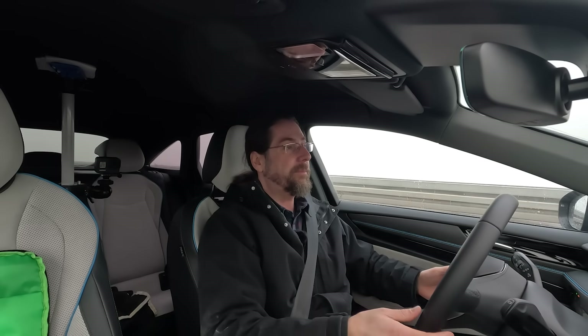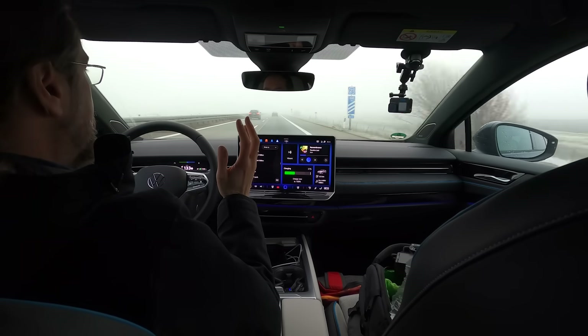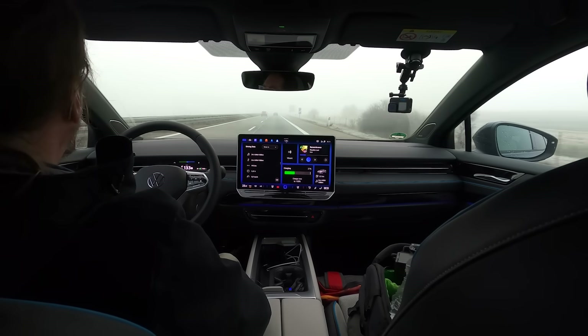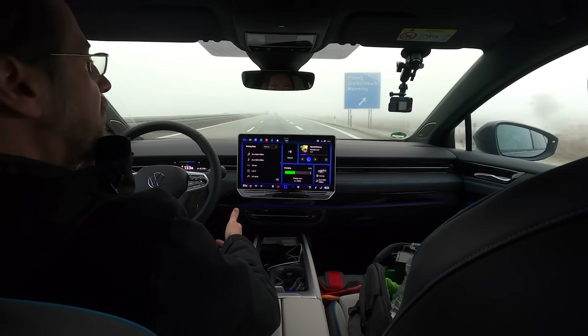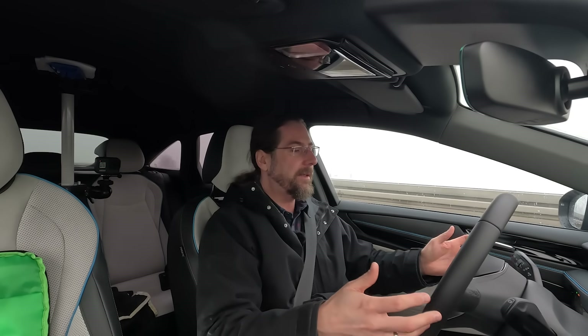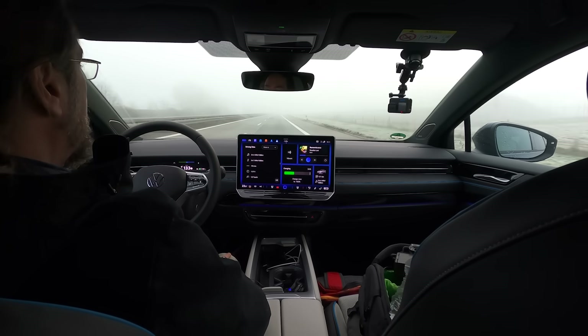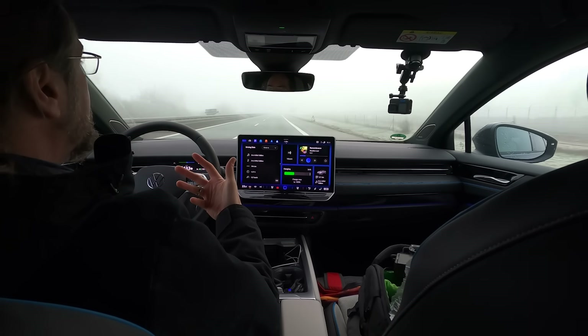Long distance driving with the Volkswagen ID.7 — I love it. It's quiet and comfortable. With the noise level, I'm honest: I don't think it's much quieter than my ID.3 at 130, but that's enough for me. It's more comfortable than my ID.3 for sure — the suspension is better. Steering is nice, even though I have travel assist on the whole time. It steers itself even on lane change: you put the indicator in and it does it itself.